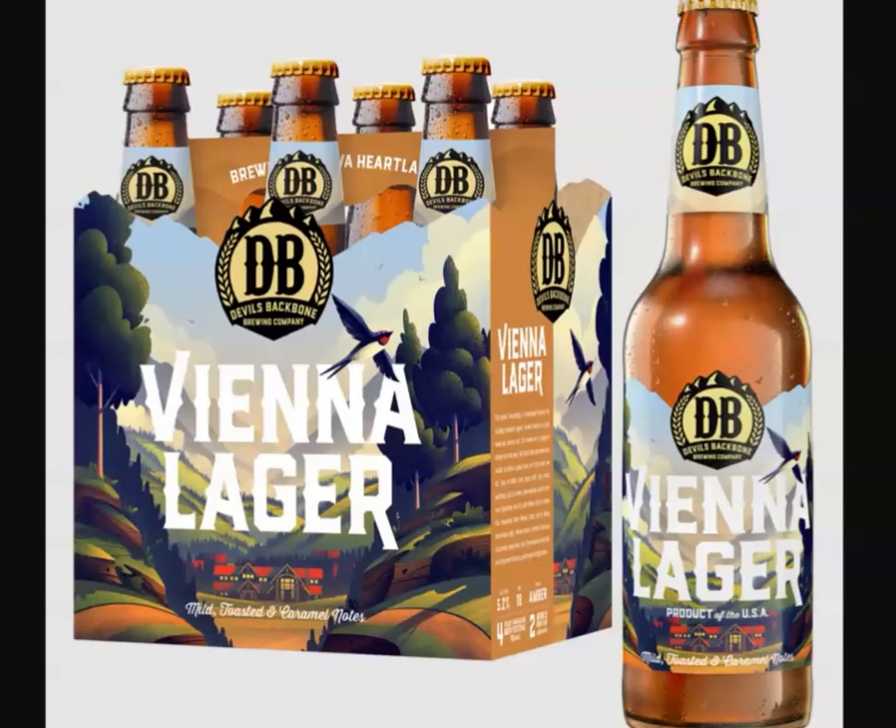If you don't live in Virginia and you've heard of this brand, it's probably because you saw this six pack in your local supermarket. Vienna Lager is their most well-known beer by a long shot. It's competent, it has something for everybody, and it's a great example of a simple lager with taste. If you see it in stores, do yourself a favor and pick one up.